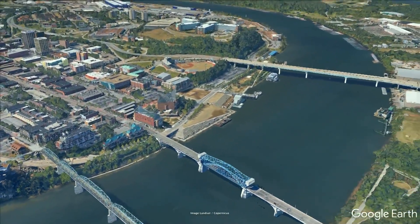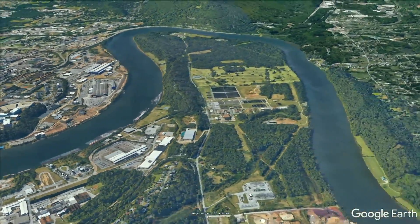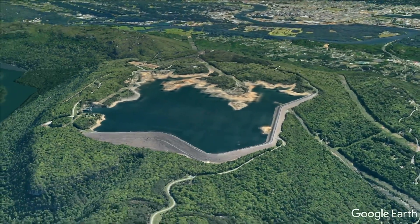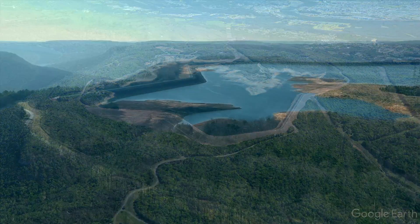If you happen to go hiking on Raccoon Mountain outside of Chattanooga, Tennessee, you'll easily see that it's more than just a mountain. Here in the 1970s, a federal electric utility turned the mountain into a machine to balance the load of its electrical grid.